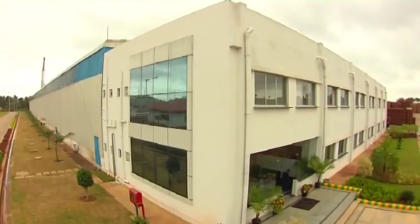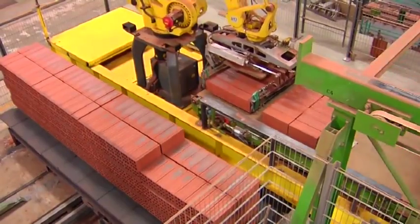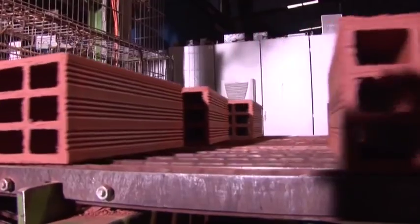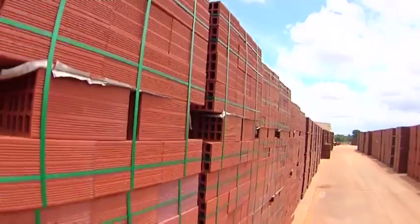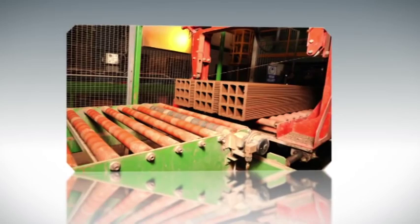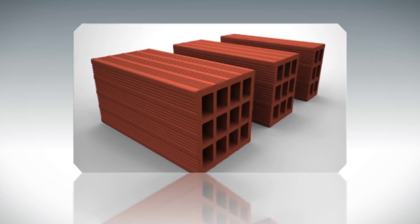Wiener Berger, the world's largest brick manufacturing company and one of the foremost authorities in clay building material solutions, has been producing Porotherm smart bricks in India since 2009 at their state-of-the-art manufacturing facility in Kunigal, Karnataka. The level of automation and R&D facilities makes Wiener Berger India's factory a one-of-a-kind production unit in Southeast Asia.